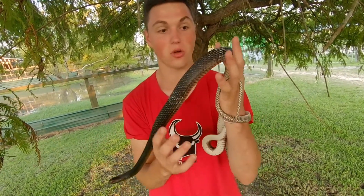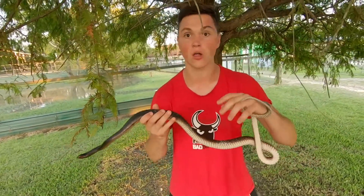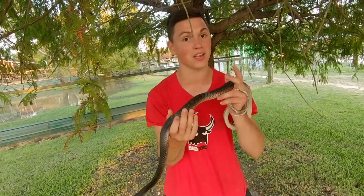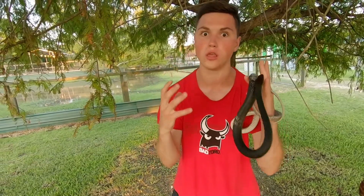So this guy is an eastern Coach Whip. They'll be a little blacker or dark brown color with that lighter colored tail. In the western variation, they can come in a lighter orange-brown color and even sometimes some pinkish forms, which is really beautiful looking.